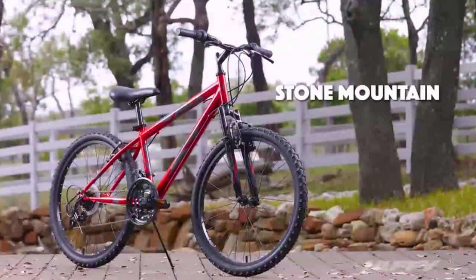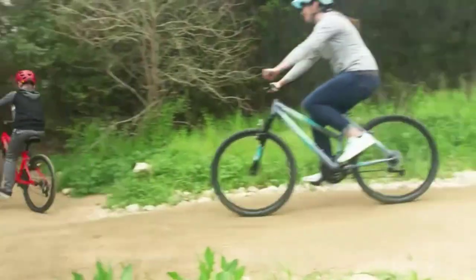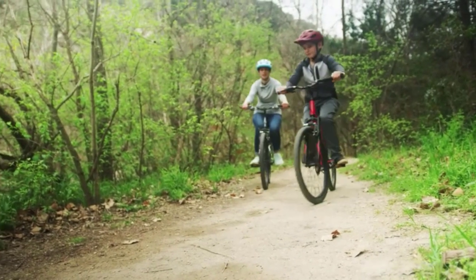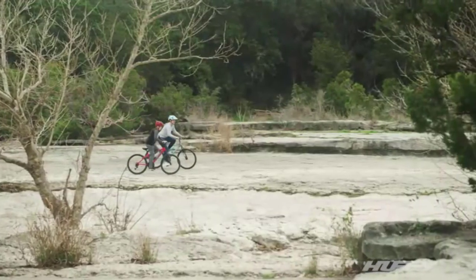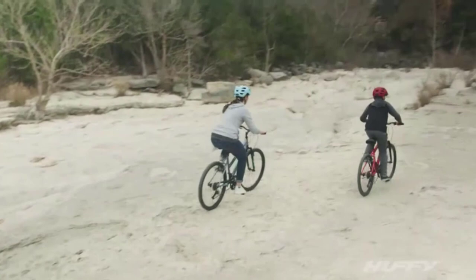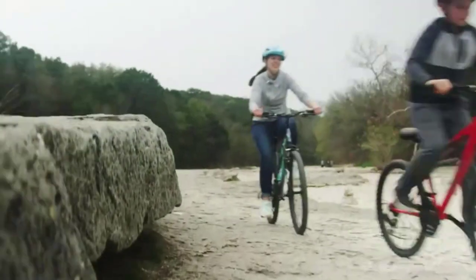A mountain bike is a type of bicycle designed for off-road cycling. It typically features a rugged frame, larger and wider tires, and suspension to absorb the impacts of rough terrain. Mountain bikes are suitable for a variety of terrain, including dirt trails, rocky paths, and steep hills. They are popular among riders who enjoy the thrill of adventure and the challenge of exploring new paths.